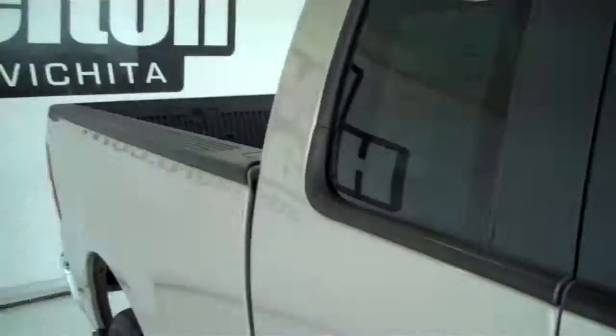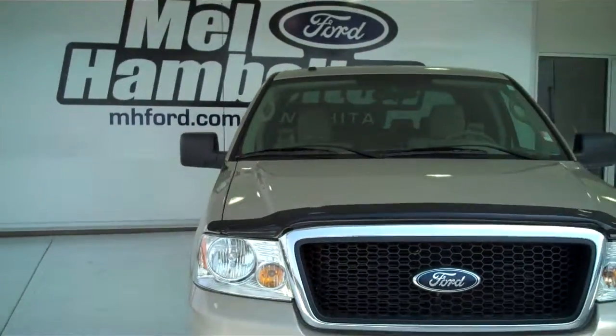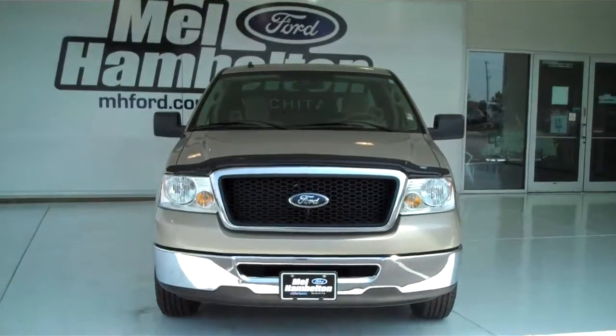You can see this one and many more at mhford.com, or come on out and see us in person at the corner of 119th Street and Kellogg. We hope to see you soon.